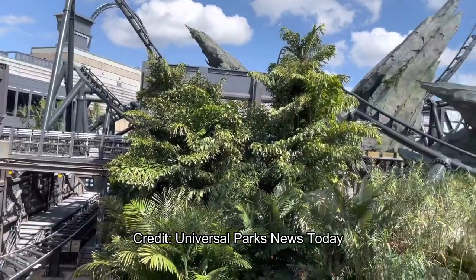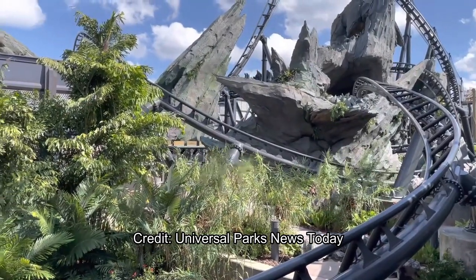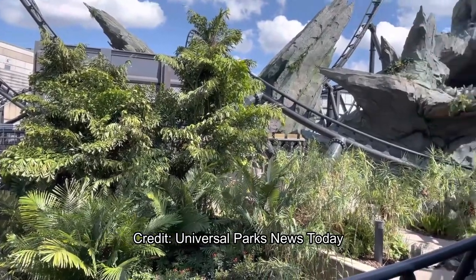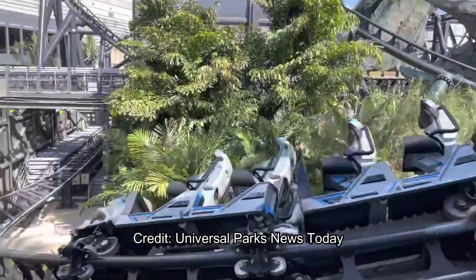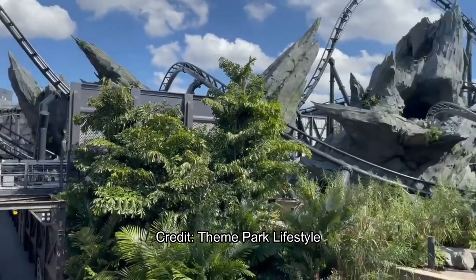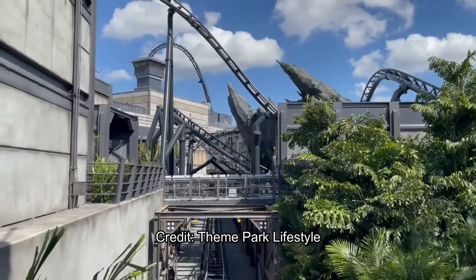This footage is from Universal Parks News Today, and we also have another video from a slightly different angle from my good friend Theme Park Lifestyle, a Florida YouTuber — check him out as well. He was at Universal today filming this awesome testing. Look how close the coaster gets to passersby, then it just zooms into that second launch — that's fantastic. I can't wait to see this at night with the different color schemes, the reds and blues. I think they timed the colors to the launch, which would be awesome.